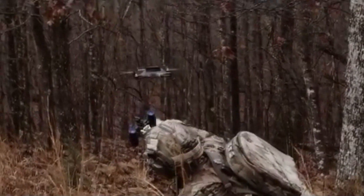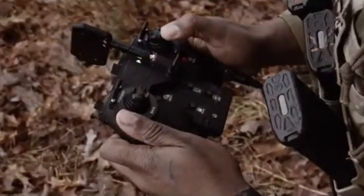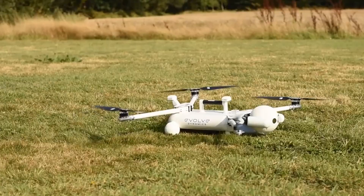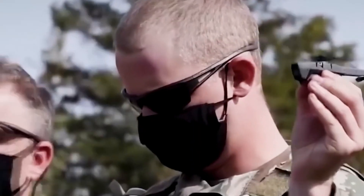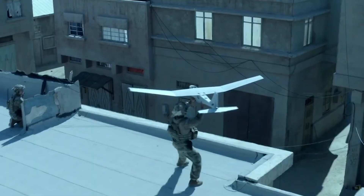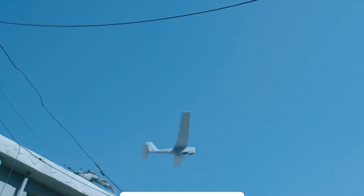Small unit drones are seriously changing the game for infantry squads, giving them next-level situational awareness and tactical advantages. As a former combat infantryman who served in Iraq and Afghanistan, today we're ranking the top 5 small unit drone systems that are either in use or in development. And trust me, these things are incredible.